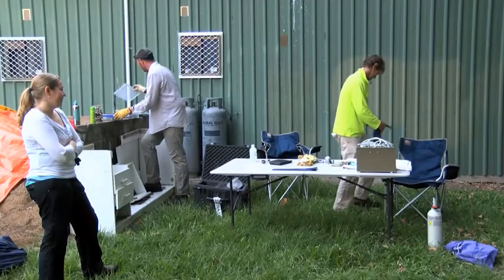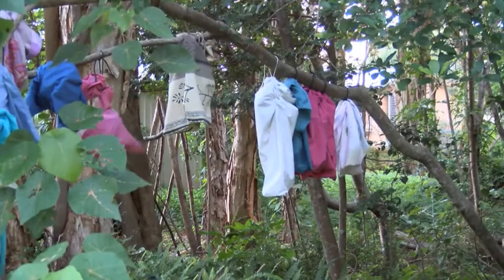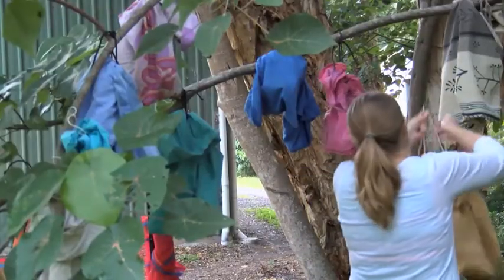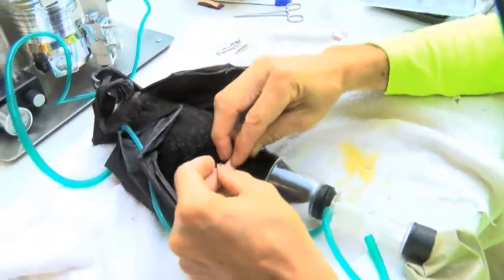This morning we've been working with scientists from the CSIRO to trap flying foxes here at the Coolum Roost. So far this morning we've trapped 20 flying foxes. As you can see behind me, once we've trapped the flying foxes we put them in pillowcases and hang them in the trees until we're ready to process them and apply the trackers.